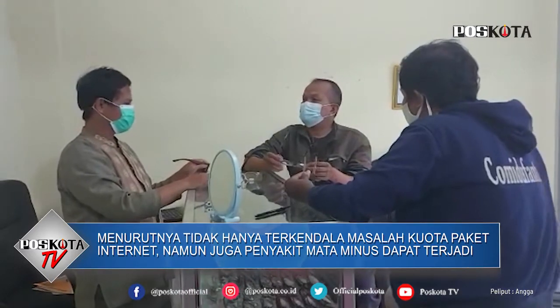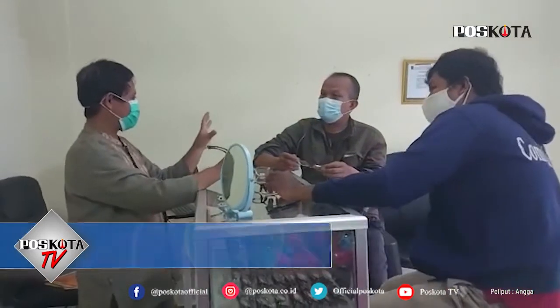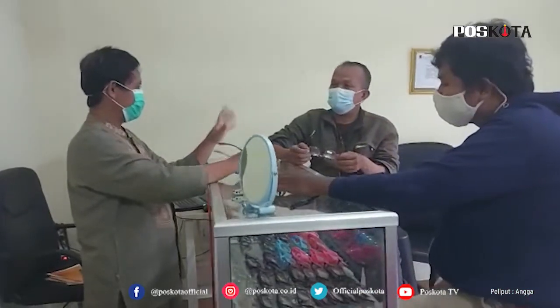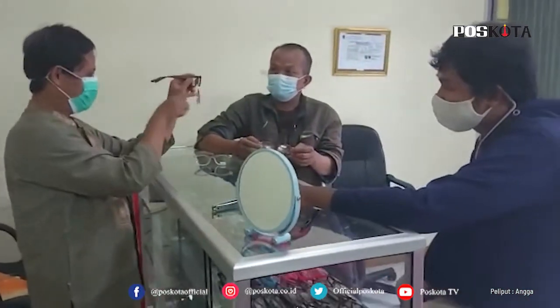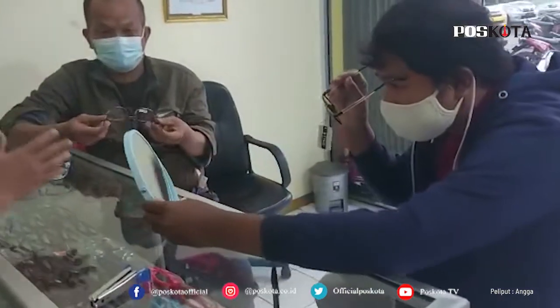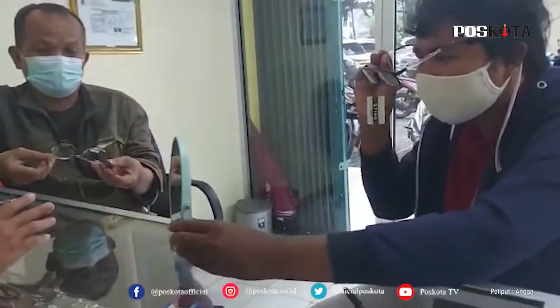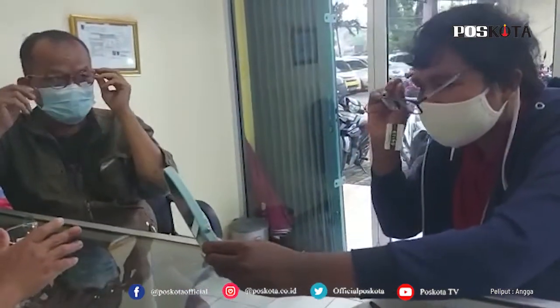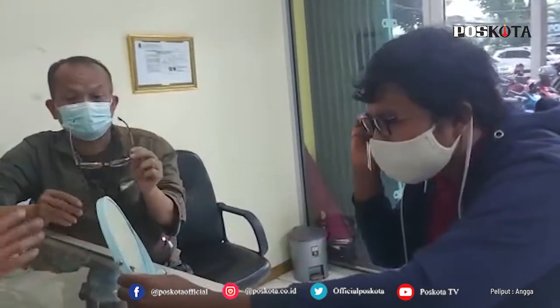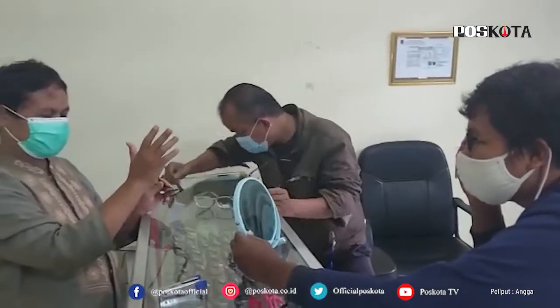Jauh dekat gimana maksudnya? Progresif, ya betul, progresif salah satu jenis lensa. Yang paling modern, tidak ada batasannya, ada di lengkungan tinggi namanya kriptok. Kalau periksa mata, pernah tapi sudah lama. Periksa mata itu sebaiknya setahun sekali, atau kalau kacamata sudah tidak nyaman.